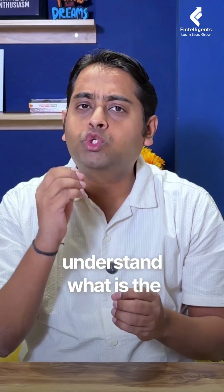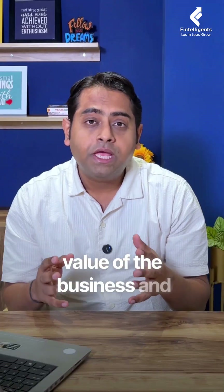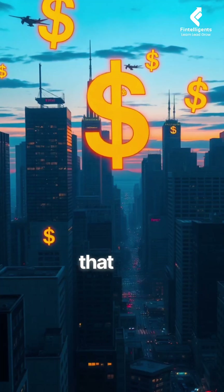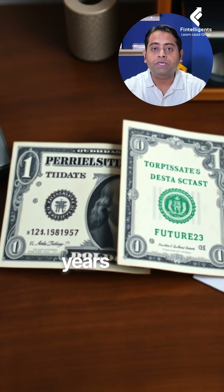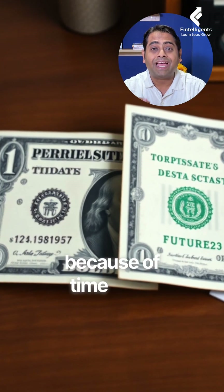DCF helps you to understand what is the true intrinsic value of the business and also understand what is the cash flow that the company is going to generate in the future. We take that cash flow and bring it to today's value, because in finance one dollar today and one dollar after a few years is not exactly the same because of the time value of money.